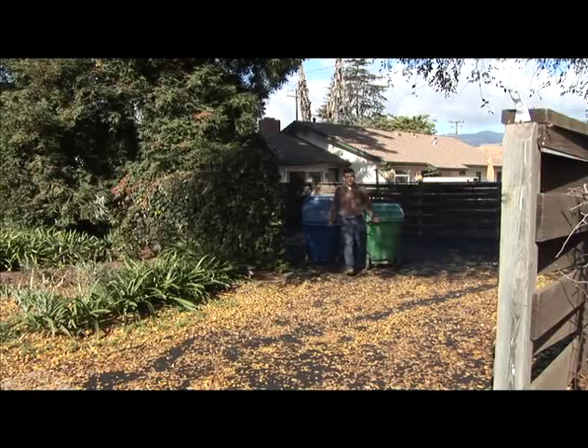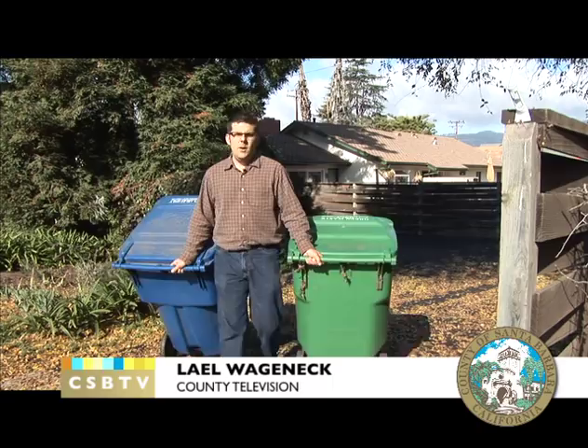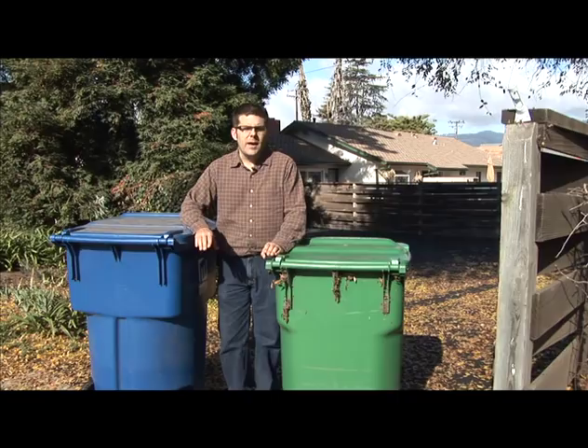It's Thursday, which means it's time to take these bins out to the curb before going to work. And when I get home from work, like magic, it will be completely empty. Although it's not magic — the content of each of these bins is taken to a different place, and we're going to show you what happens when it gets there.